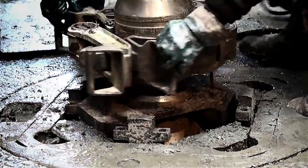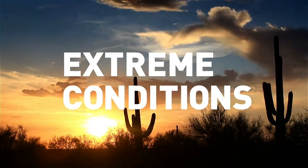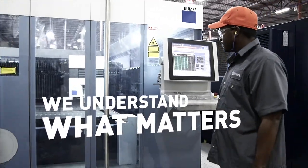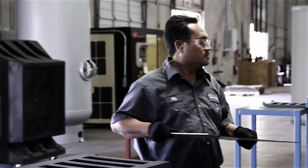A well's output is only as strong as landing the production stream. In extreme conditions, call for extreme durability. At Syntec, our engineers understand what matters. That's why we craft centralizers differently than anyone else in the industry.